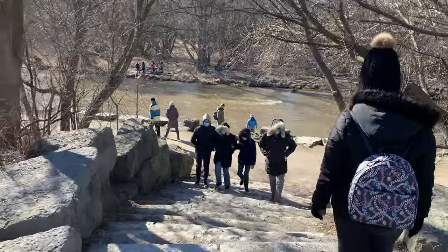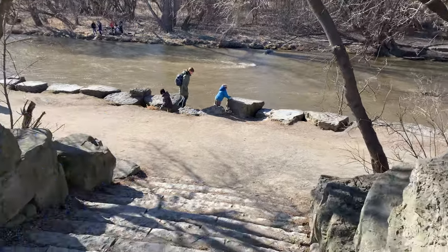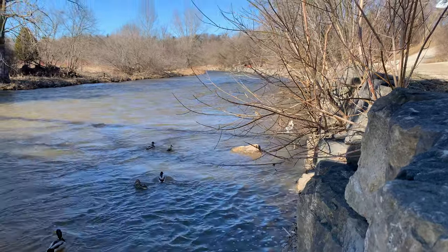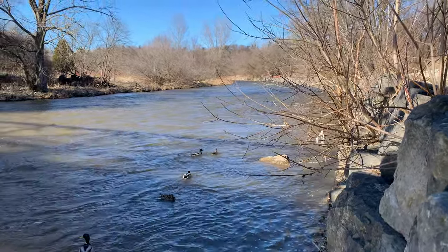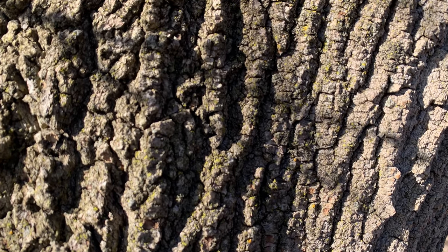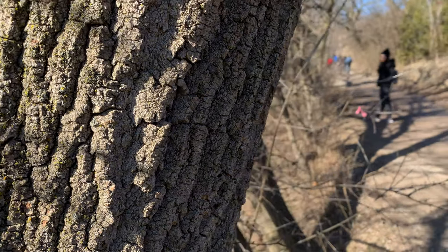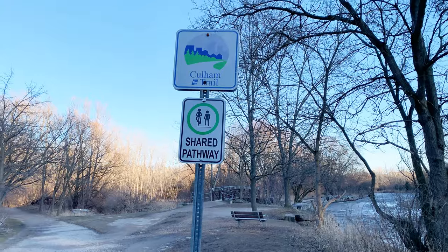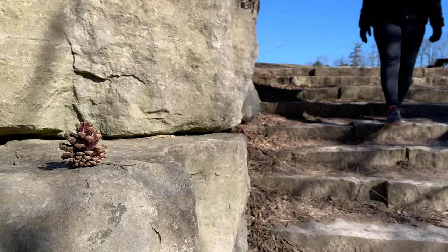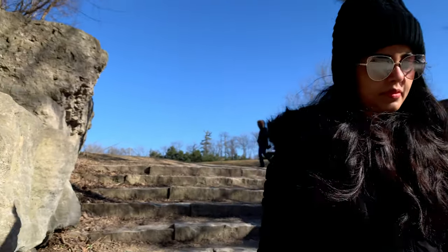These trails offer spectacular views of the Credit River and ravines. We came on the other side of the river to enjoy riverside hiking. From the starting point of Arendelle Park, you can start walking on the Culham Trail or the UTM Nature Trail. Other hiking trails just across the street from Arendelle Park are Culham Trail and Glen Erin Trail.